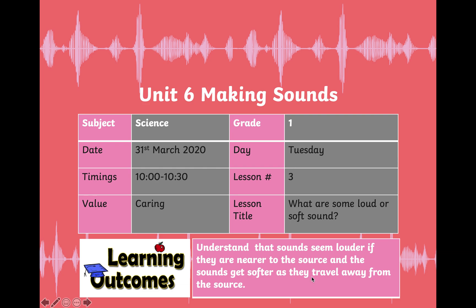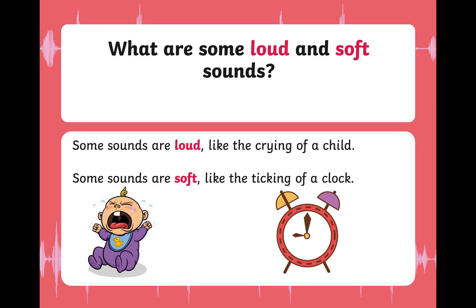Let's get started with the lesson. What are some loud and soft sounds? Look at this picture. What do you see? Very good — a crying child! Yes, some sounds are loud, like the crying of a child. What sound does a clock make? Some sounds are soft, like the ticking of a clock. Can you feel the difference?